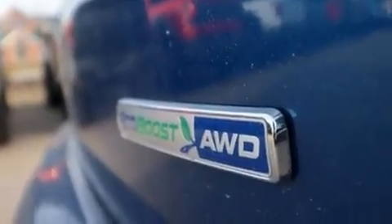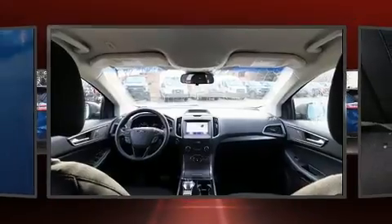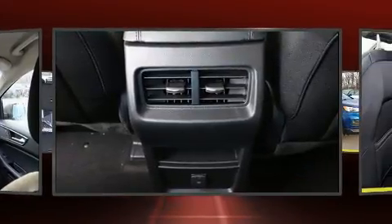Top features include a split folding rear seat, delay-off headlights, one-touch window functionality, an outside temperature display, lane departure warning, rear wipers, and cruise control.